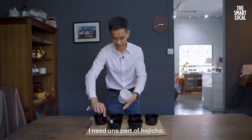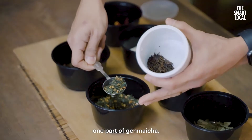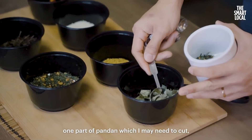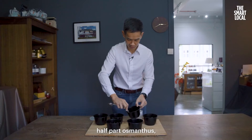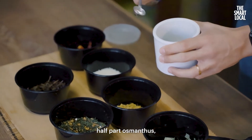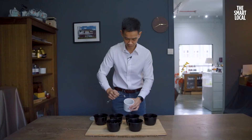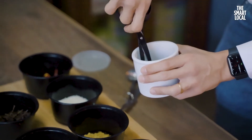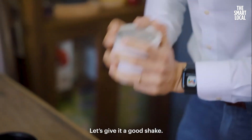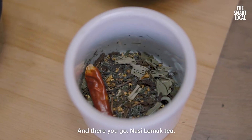So let's start. I need one part of ho chi cha, one part of genmai cha, one part of pandan — which I may need to cut — half part of osmanthus, half part of coconut. Just give it a good shake. Take one chilli and put it in. And there you go — nasi lemak tea.